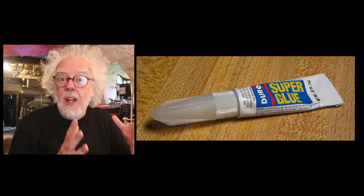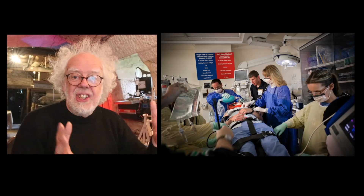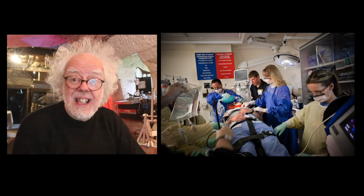Hey and welcome back lovely people. A number of viewers have asked me to do a film on the history of superglue and do they really use it in trauma medicine? The answer to that is yes, but its history is fascinating. Like all great inventions, it was actually a mistake.